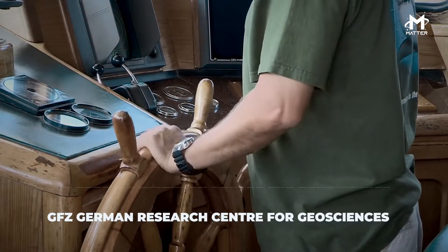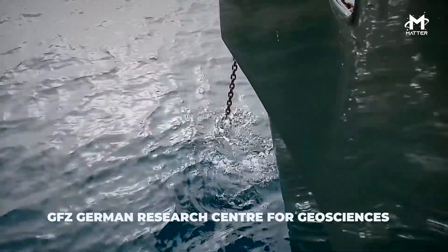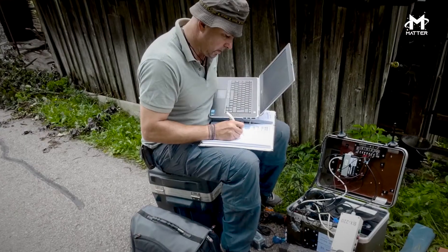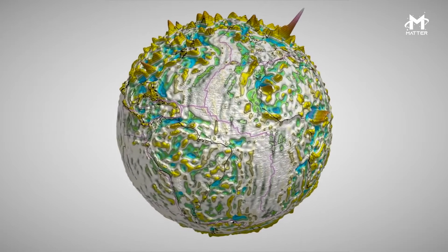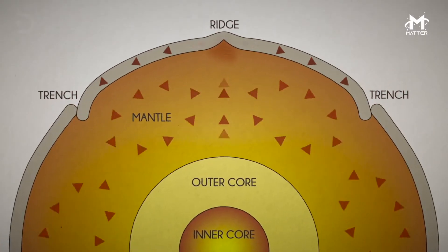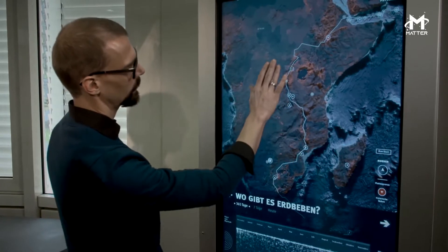A seismologist at the GFZ German Research Center of Geosciences in Potsdam stated that there were similar volcanic intrusions in other areas of the planet, but this is the very first time it's been observed in Antarctica, as these processes tend to happen amongst geologic timescales instead of a couple of months at best.